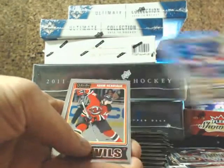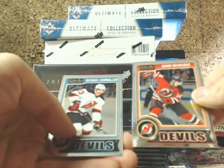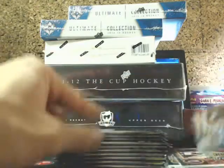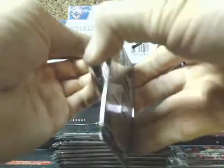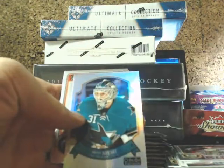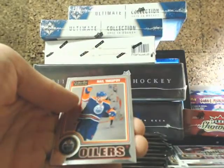We've got John Tavares refractor for the Islanders and two base cards. There's a refractor in the pack — a variation. Rocco Grimaldi for the Panthers, Ante Niemi refractor retro for the Sharks.